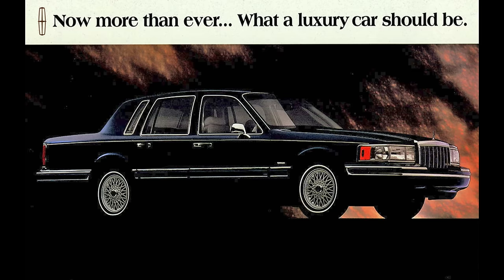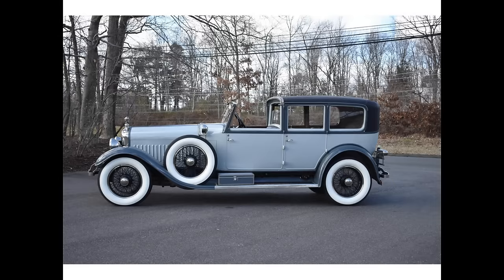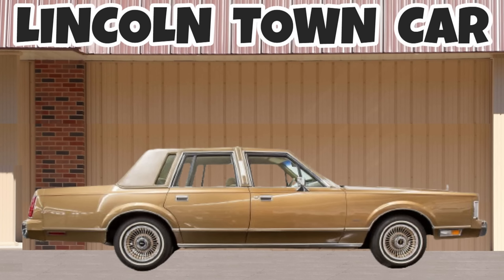Lincoln's popularity has caused the term 'town car' to become almost synonymous with Lincoln, but the truth is there have been town cars before the Lincoln version. In fact, the first town car was actually a limousine created in the 1920s. Today we take our viewers for a ride through the years 1981 through 2011 — this is the story of the Lincoln Town Car.